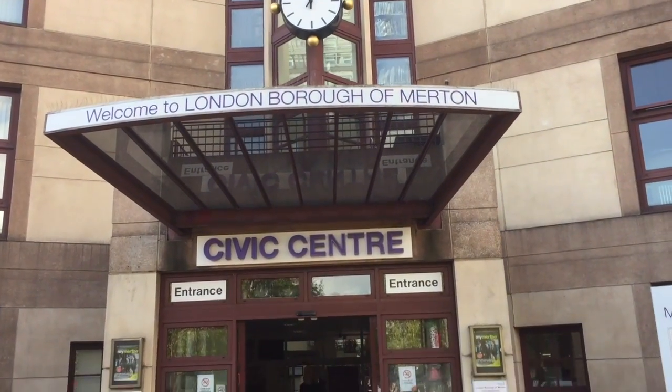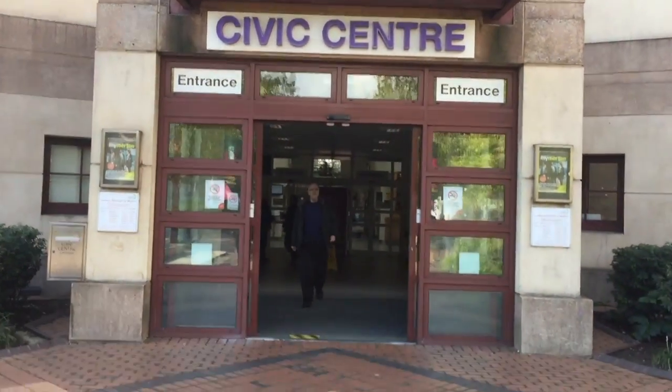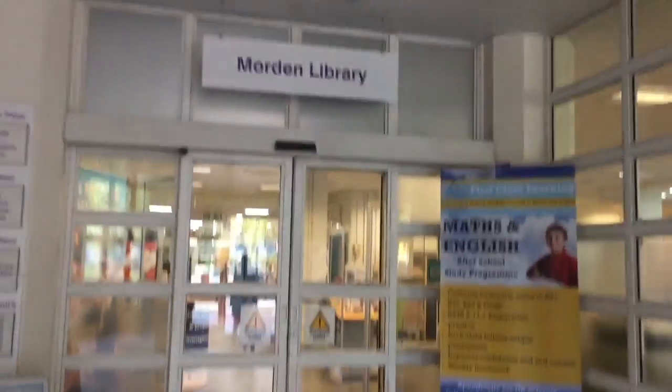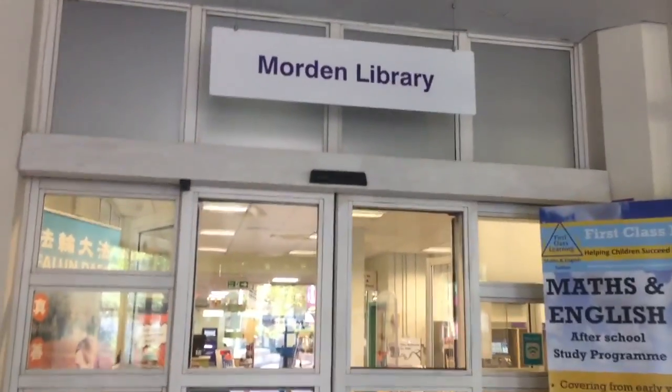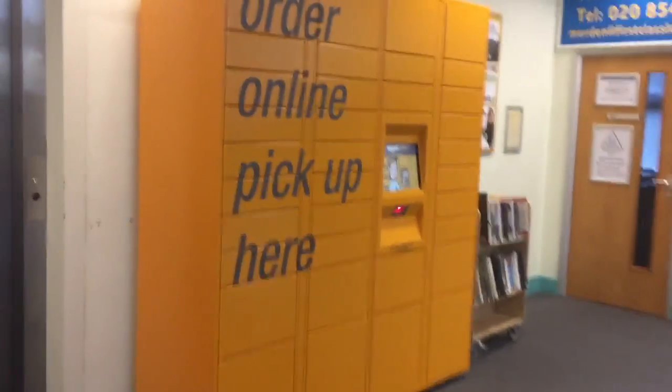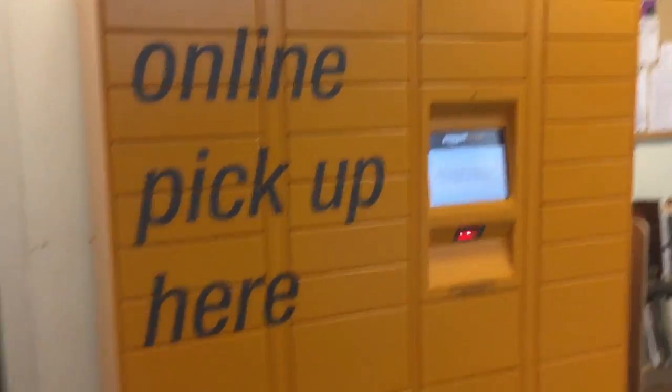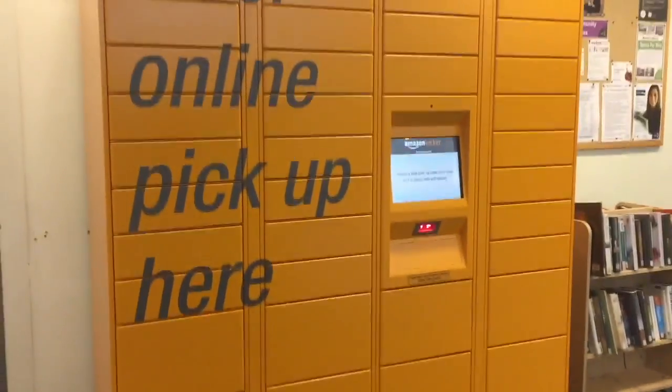Hello, today I'm heading to Merton Civic Center to check out the Amazon Locker that's recently been installed in Morden Library. The library is on the ground floor. As you enter, just by the lift, is the locker. You can't miss it — it's the big yellow box in the corner.